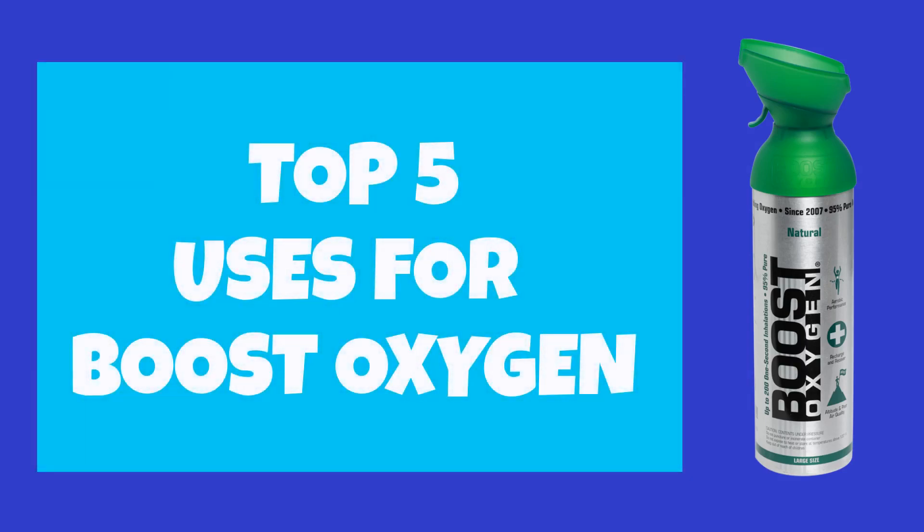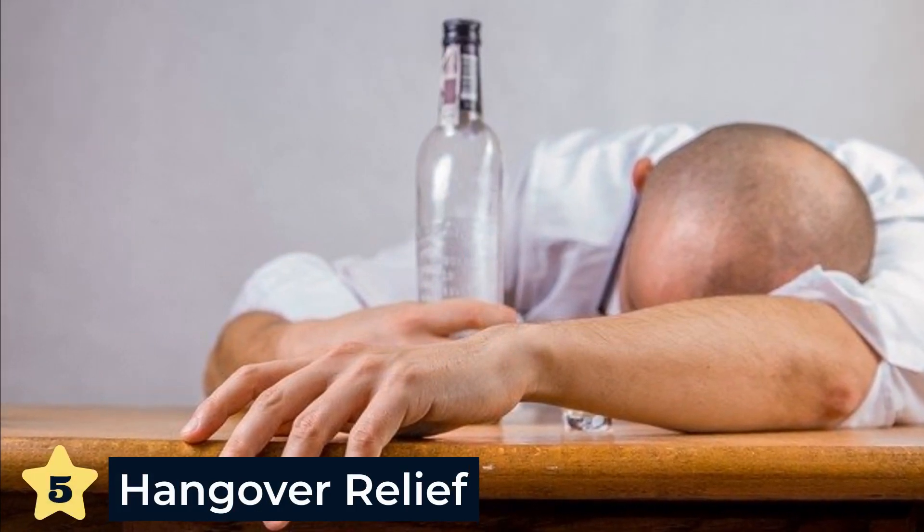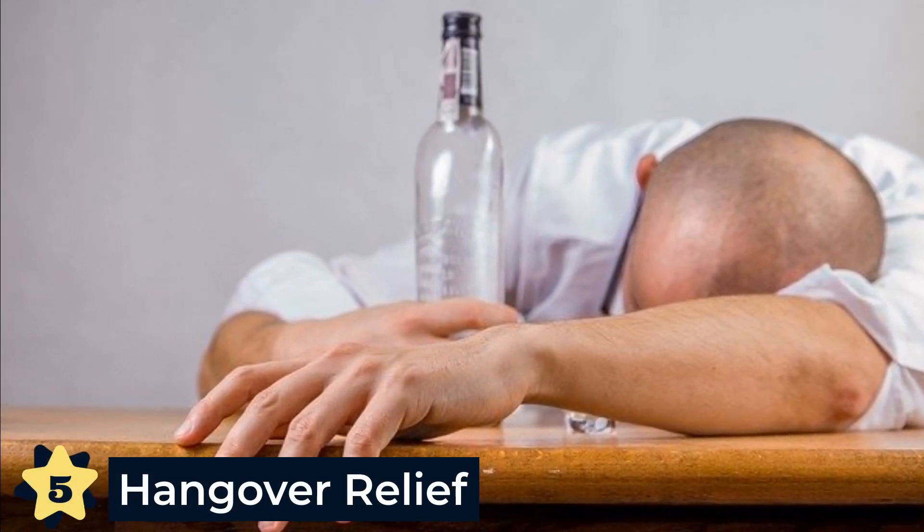What are the top five uses for Boost Oxygen? Let's kick it off. Number five: hangover relief. The use of supplemental oxygen is a terrific hangover cure.